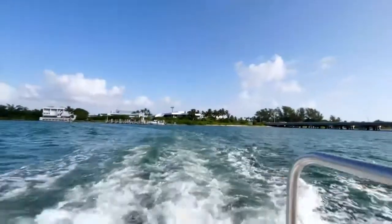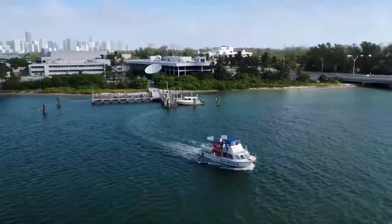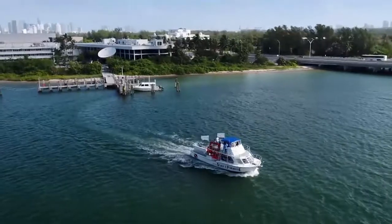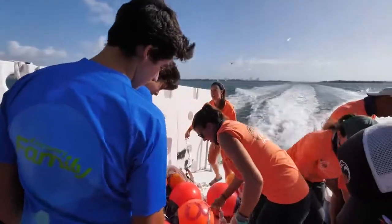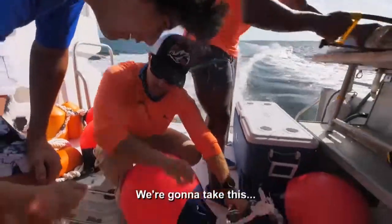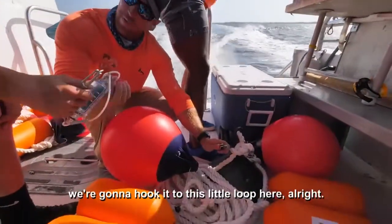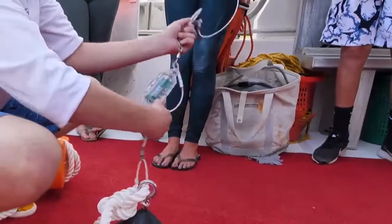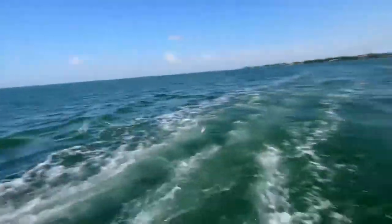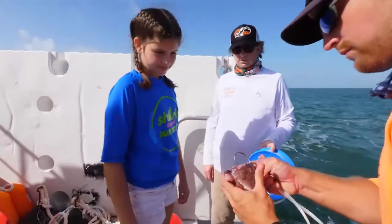We're going to do a little bit of traveling, maybe about 25 minutes or so, and we're going to go look for these sharks. We're actually going to fish for them using very shark-friendly fishing devices called the drum line. It's composed of a big weight attached to a little computer, attached to a long fishing line that's attached to a hook.